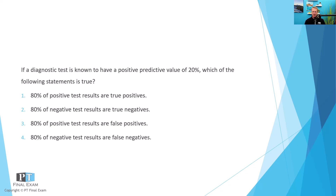Here we go. If a diagnostic test is known to have a positive predictive value of 20%, which of the following statements is true? One: 80% of positive test results are true positives. Two: 80% of negative test results are true negatives. Three: 80% of positive test results are false positives. Four: 80% of negative test results are false negatives.